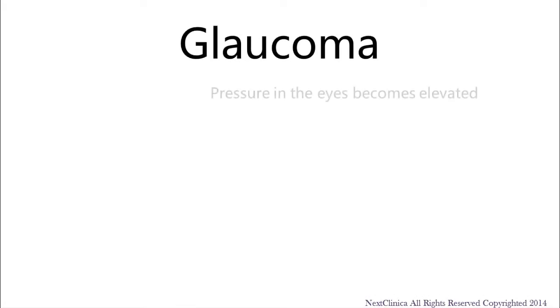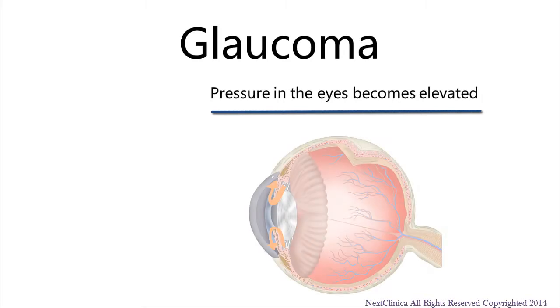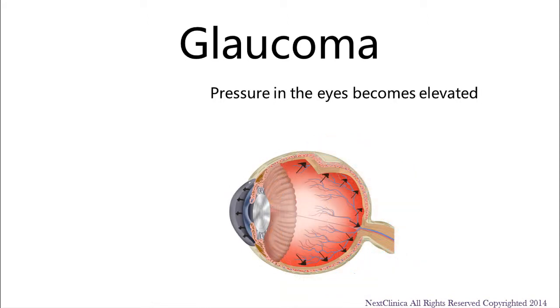Glaucoma is a condition where the pressure in the eyes becomes elevated. Under normal conditions, the eye is constantly nourished by fluid. In glaucoma, there is a buildup of this fluid and it causes the pressure in the eyes to rise.